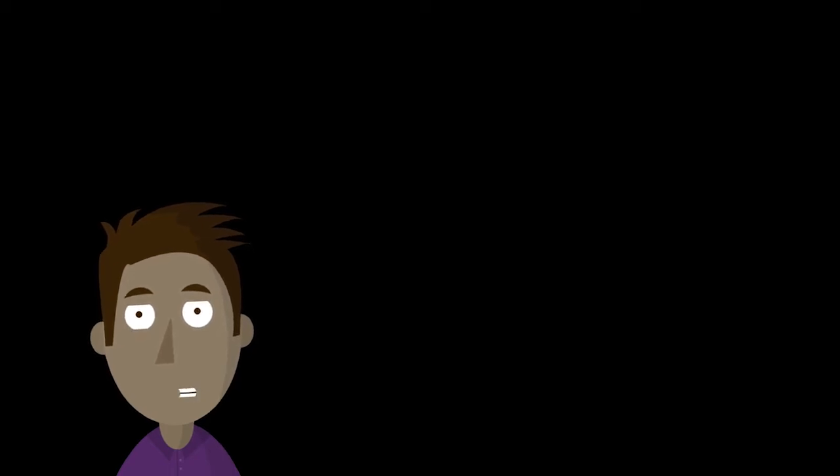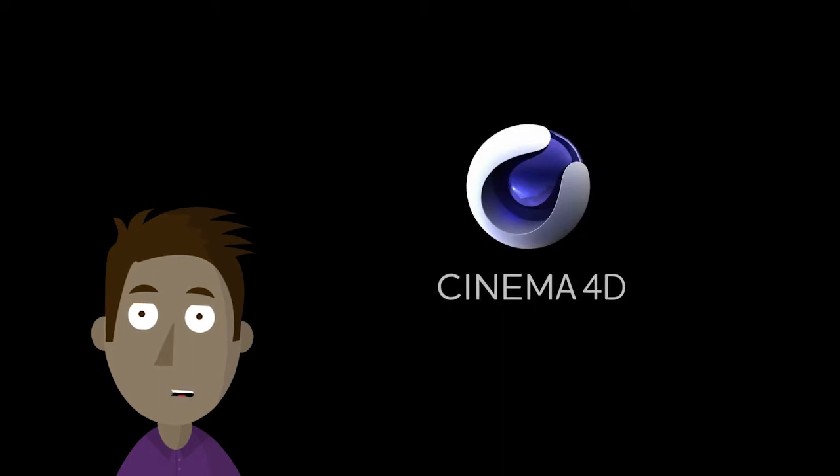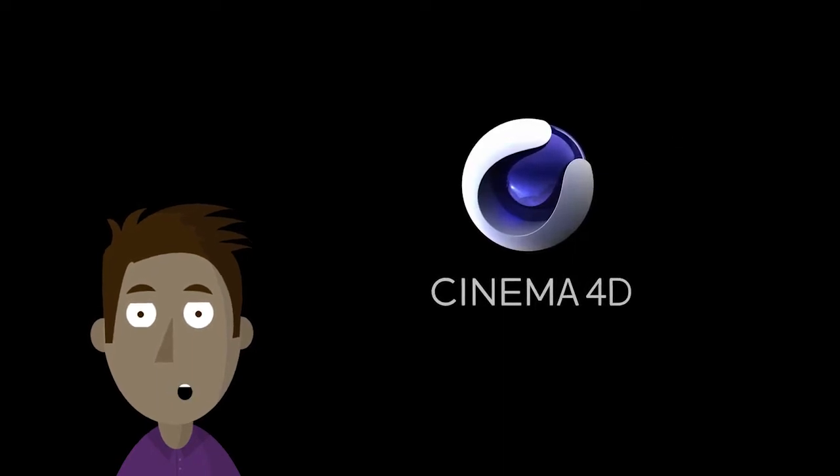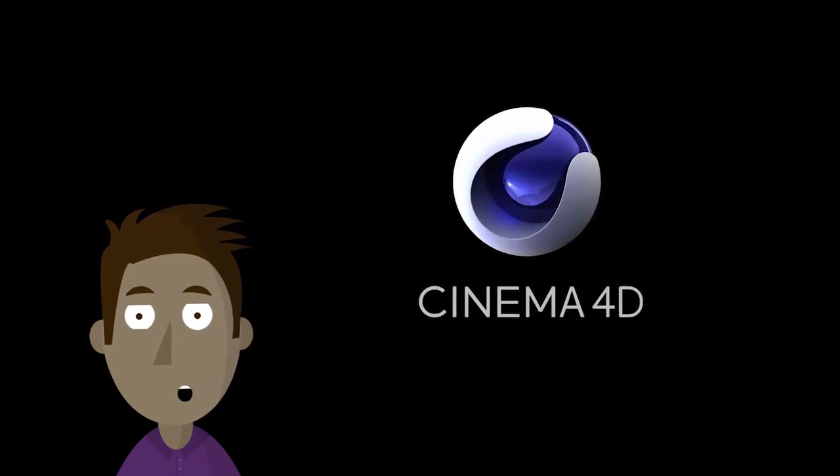Renderosity News of the Week is sponsored in part by Maxon, creators of Cinema 4D R18, a great animation, modeling, and rendering program. Check out the demo for more details.